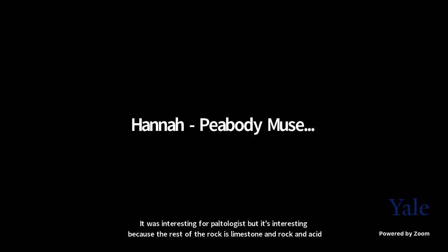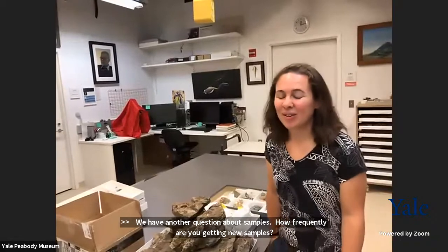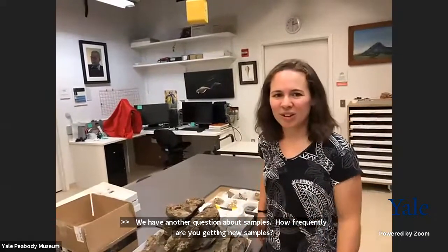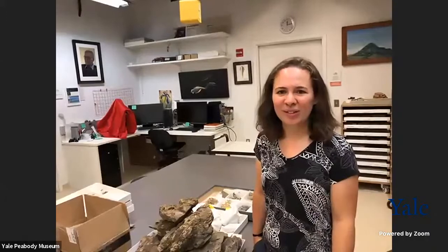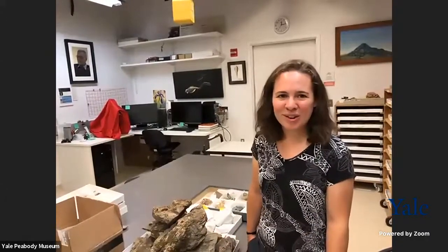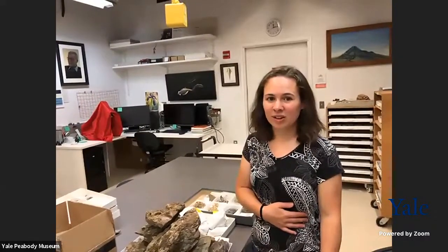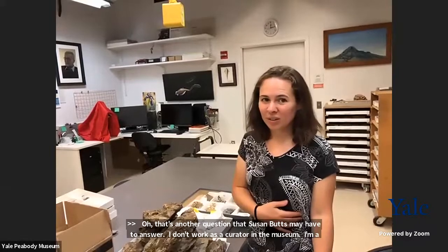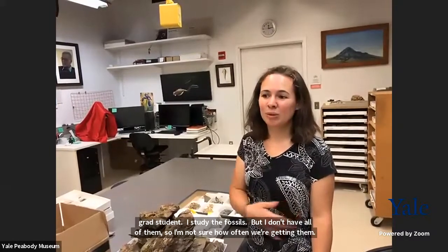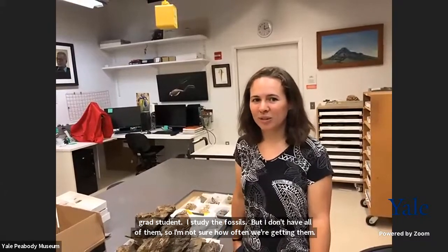Another question: how frequently are you getting new samples? That's a question Susan Butts might have to answer. I don't work as a curator in the museum — I'm a grad student who studies the fossils but doesn't catalog them. I do know that the Peabody Museum collection has 13 million fossils, and the invertebrate paleontology collection alone is four and a half million. So pretty often, I guess.